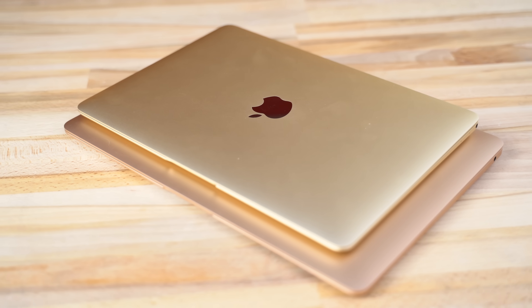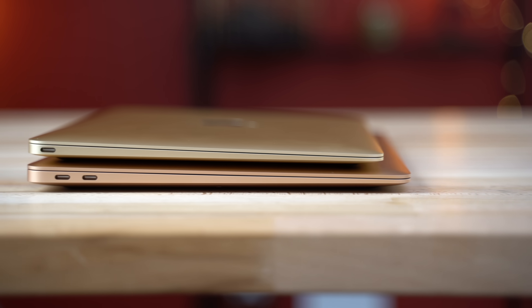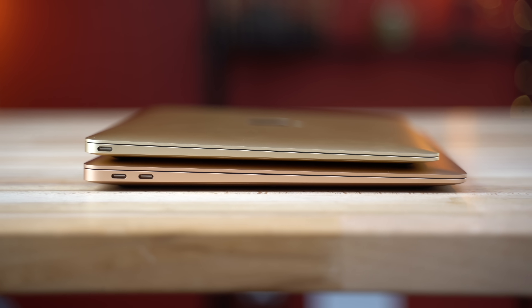As for portability, the 12-inch obviously wins here. It's much smaller, thinner, and lighter, making it a lot easier to carry around compared to the MacBook Air.